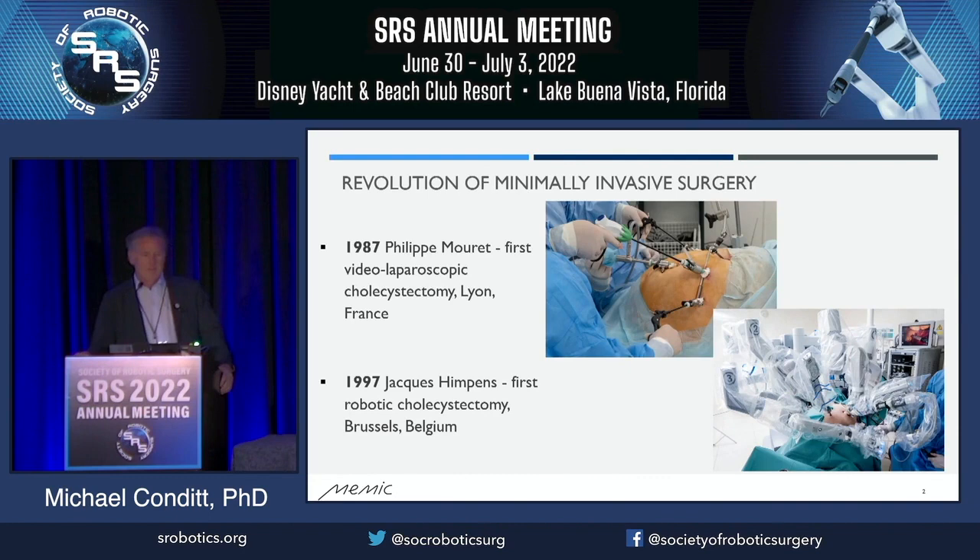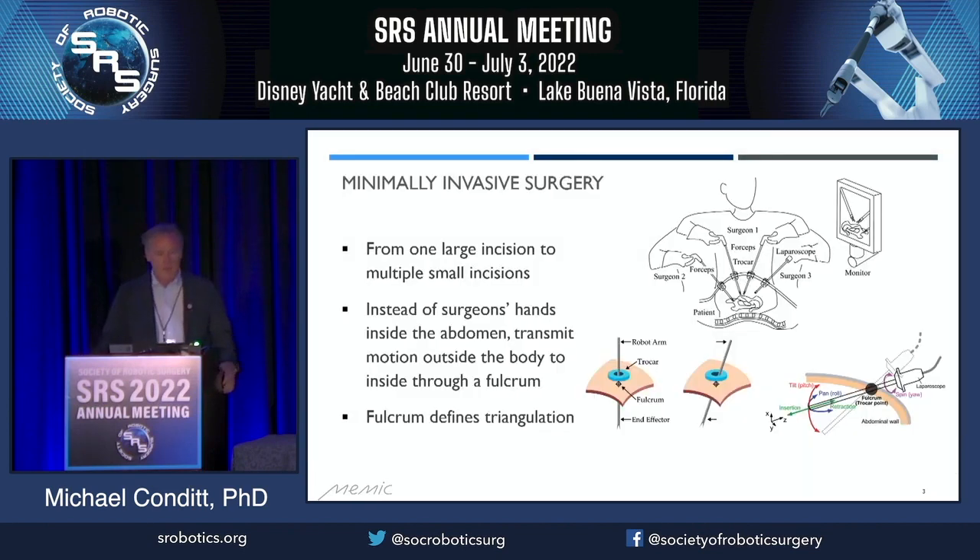As Dr. Satava said just this morning, it's impossible to speak about soft tissue robotics without talking about the revolution of minimally invasive surgery. It was 1987, the year I graduated high school actually, that the first video lap coli was performed, and mind-blowingly it was just 10 years later that the first robotic coli was done with technology that you're all quite familiar with. This transformation from one large incision to multiple small incisions was an absolute revelation, an advancement in particular for the patients because of the reduction in the invasiveness of the procedure.